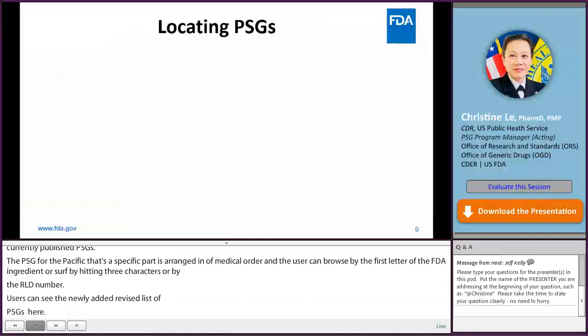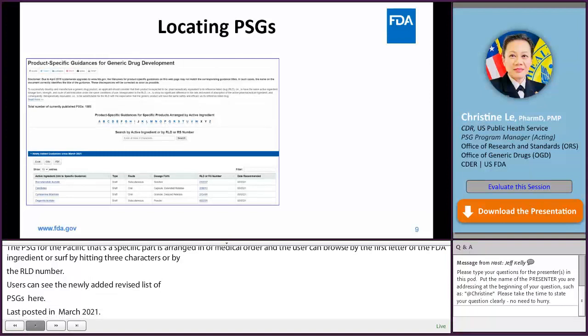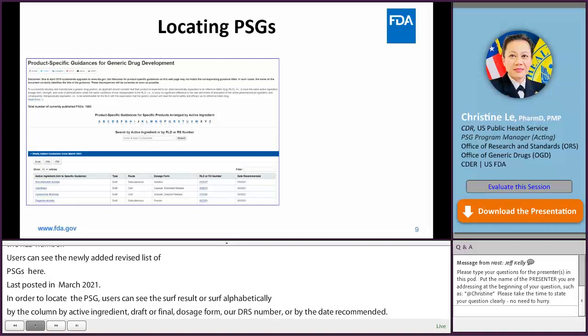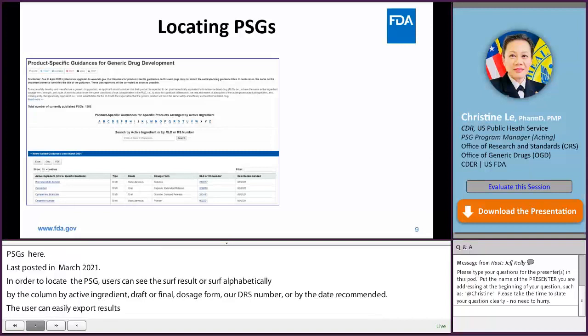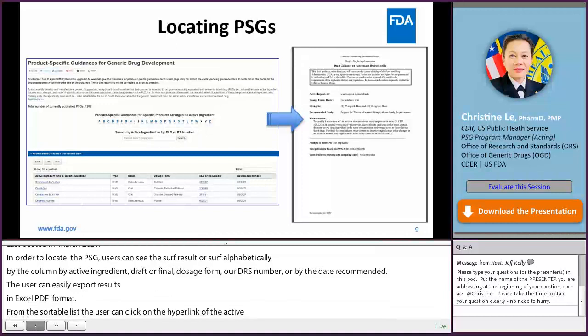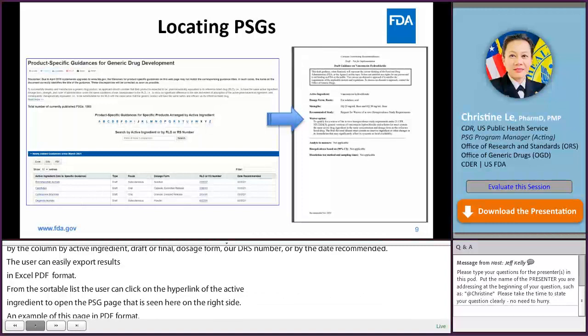In order to locate a PSG, users can filter search results or sort alphabetically by column: active ingredient, type of guidance — draft or final — route, dosage form, ORS number, or by date recommended. Users can easily export search results in Excel, PDF, or CSV format. From the sortable list, users can click on the hyperlink of the active ingredient to open the PSG page. This is an example of a PSG page in PDF format. The layout and content format are tailored based on the specific drug product, which our colleagues will cover in detail later in their presentation.